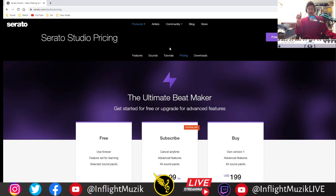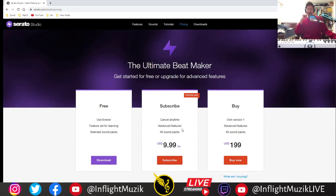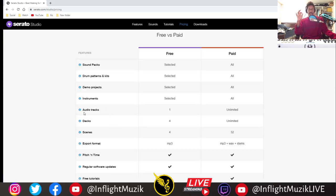Speaking of DAWs, here's a free one. Serato is known for their DJing software and their ability to manipulate samples — they have a plugin called Serato Sample, which is probably the best plugin you could buy for manipulating samples. Now they have an entire studio. There's a subscription model where you can cancel at any time with advanced features and sound packs, or you can outright buy it for 200 bucks. In the free version you're limited to one audio track, so you'd use it to manipulate an individual sample and bring it back into your main DAW. It only works with MP3s versus the paid version which works with everything.